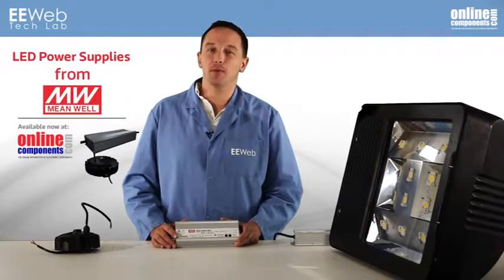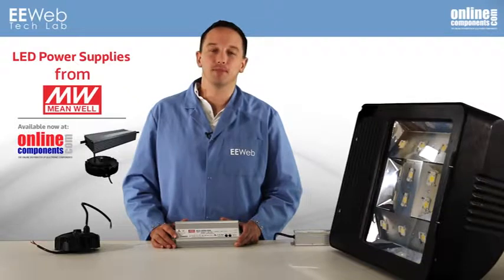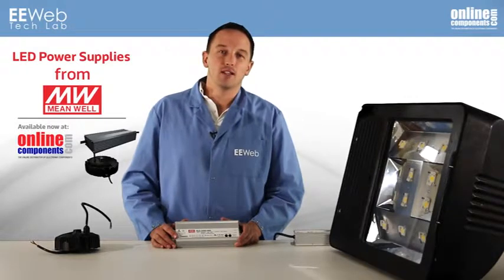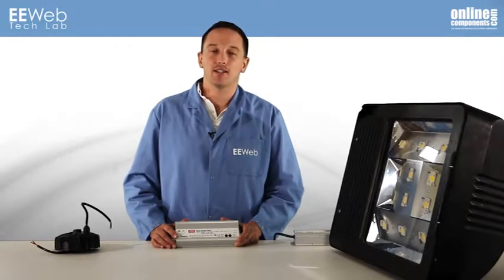I'm Chris Anderson at the EE Web Tech Lab and today we'll look at Meanwell's LED driver products available from OnlineComponents.com. LED lighting reduces energy and maintenance costs compared to traditional lighting, and the LED lighting system design is a big part of how efficiently LEDs produce light, but the LED driver is just as important in maintaining an efficient lighting system.